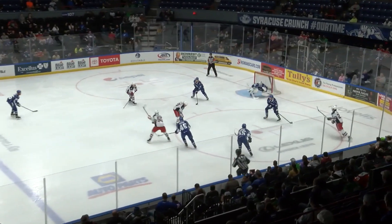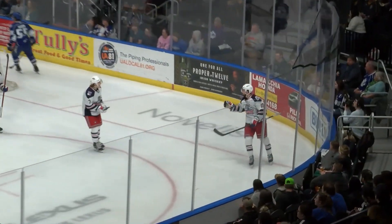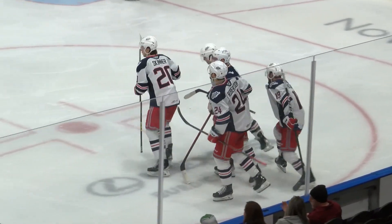The puck is carried in by Skinner. Pass to the middle — Richards in and scores! Justin Richards snapping one home from the right circle. Gets his 10th goal in his 70-game AHL career, and his 6th goal this season.